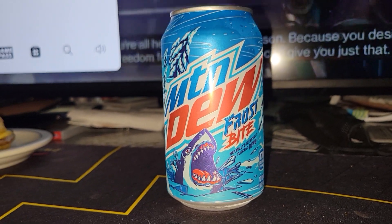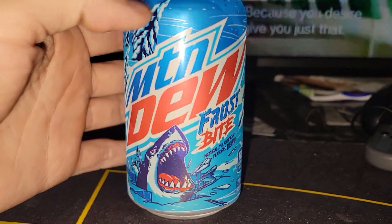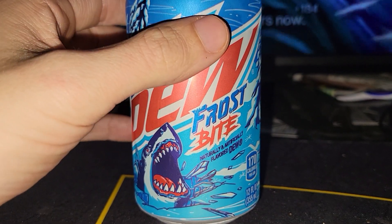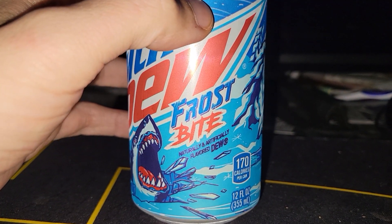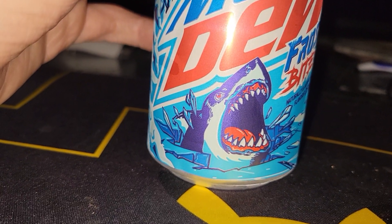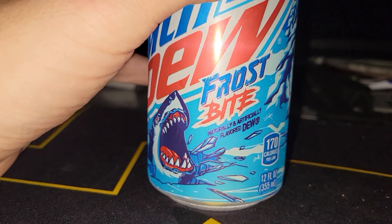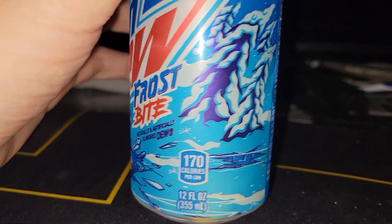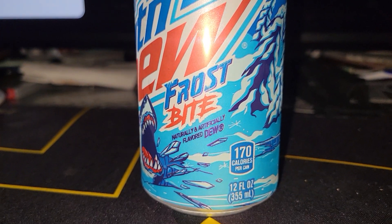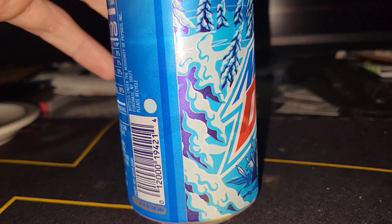Alright, what is going on YouTube? Today we have the Mountain Dew Frostbite. I've done a lot of Mountain Dew reviews, so I don't think I've ever done the Mountain Dew Frostbite. Naturally and artificially flavored. The art — you got a shark there inside the Arctic. That's why it's called Frostbite, because it is inside the cold. You guys can see the snow on the trees. And yeah, we're going to do a review on this. Let's do it right now.